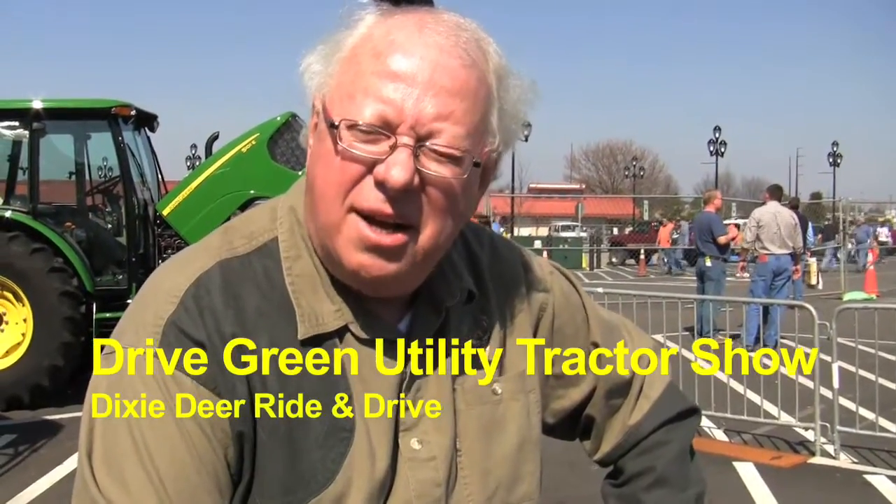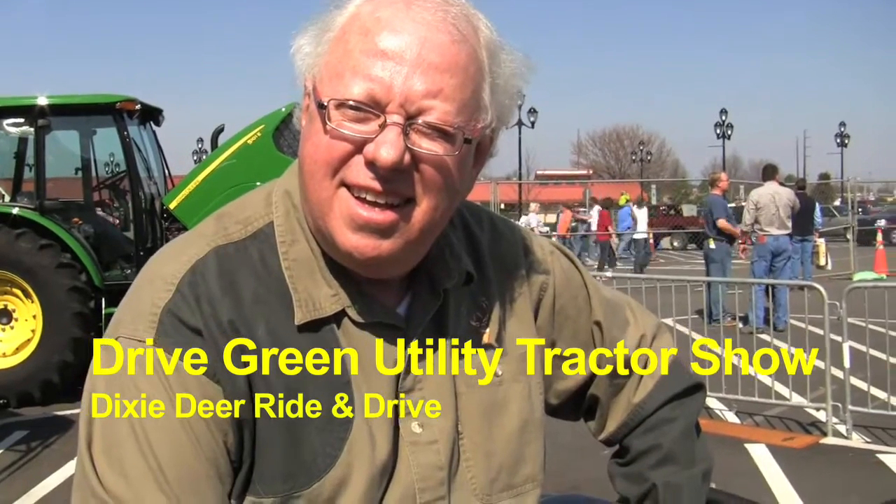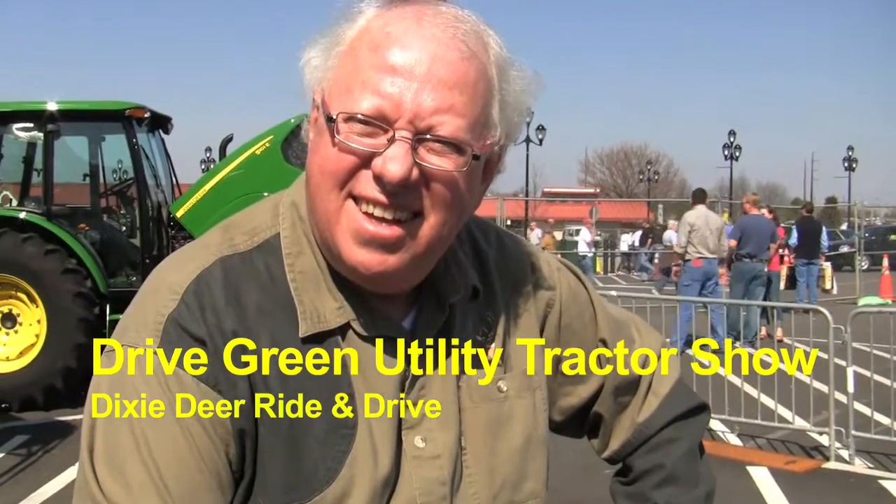Tell me your name and where you're from. Glenn Milliken from Mechanicsville, Virginia. Glad to have you out here at the Dry Green Utility Tractor Show at Dixie Deer Classic.